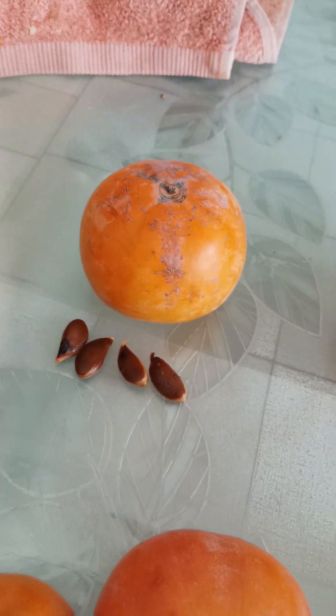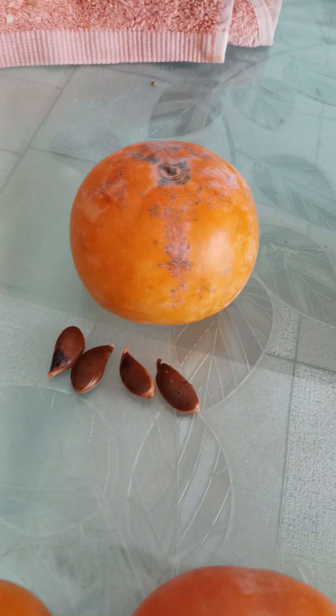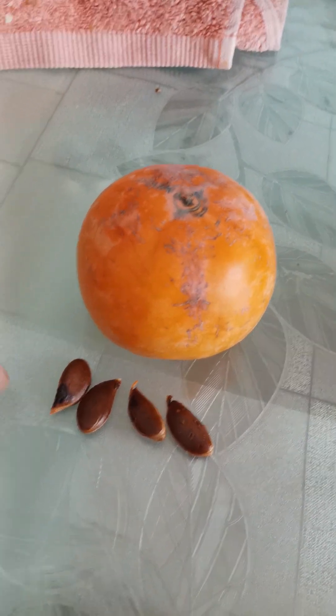I think the main difference here is the shape. These are more kind of pressed, these are more rounded. And the karaliok has also seeds.